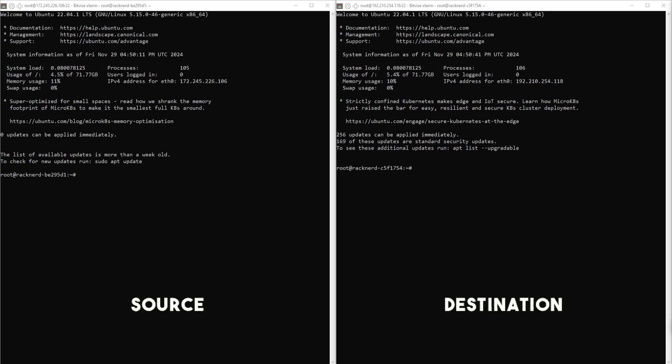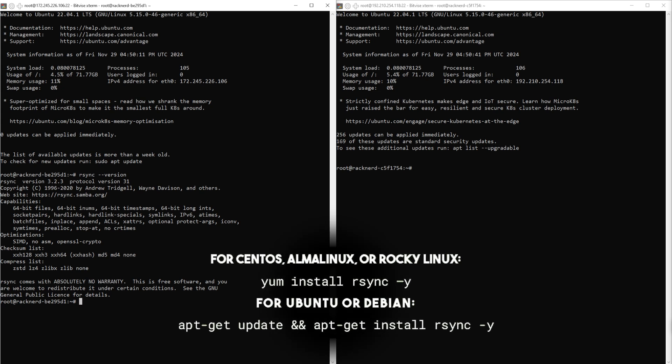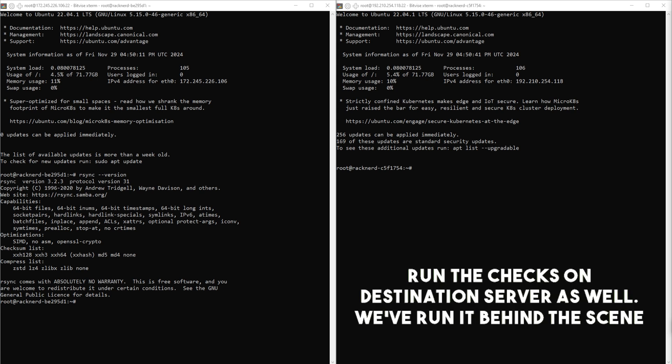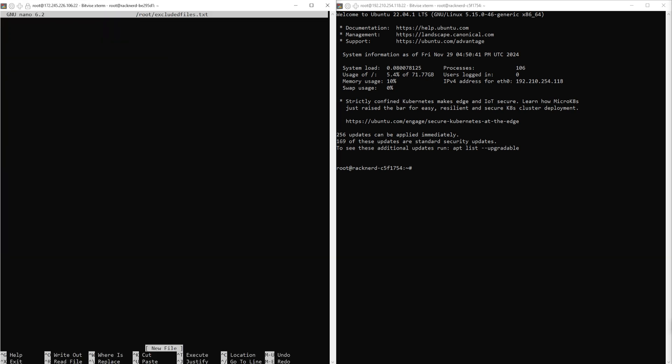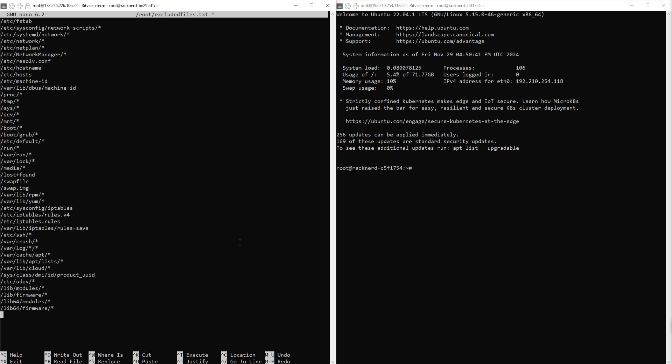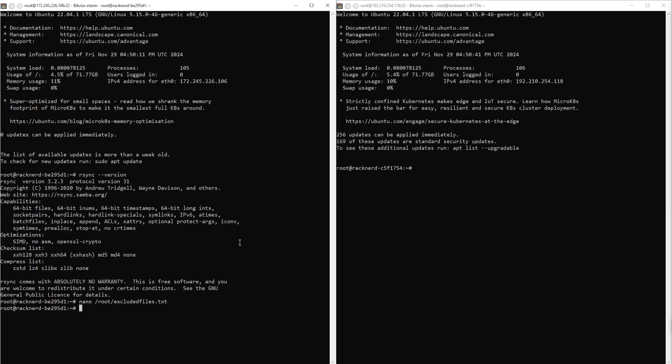Now let's get started with the migration. Open your terminal and connect to your source VPS using SSH. Once logged in as root, ensure rsync is installed on the source VPS. To check if it's already installed, run the following command. If rsync is not installed, you can install it using the appropriate command for your server's OS. Repeat the same check and installation process for your destination VPS. Once both servers are ready, create an exclusion list on your source VPS using the nano text editor. Copy and paste the list of directories and files to exclude, then save the file by pressing Control+X, then Y, and Enter to exit.